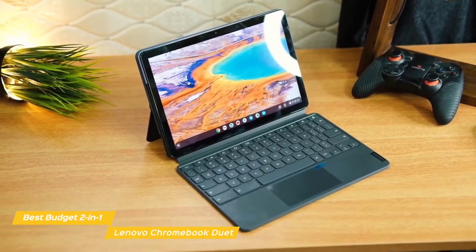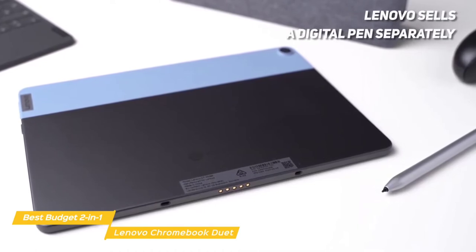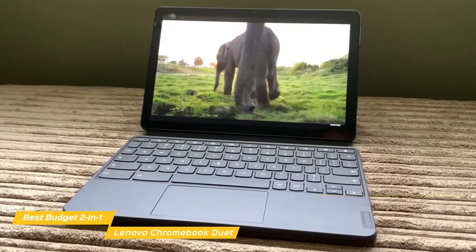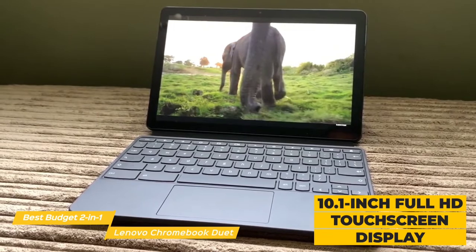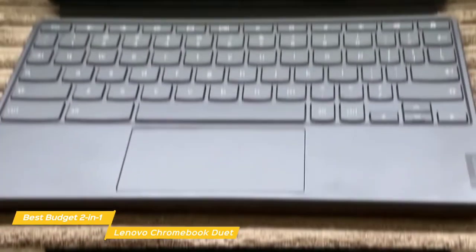This 2-in-1 becomes a laptop when you magnetically attach the keyboard and a tablet when you remove it. For better interaction in tablet mode, Lenovo sells a digital pen separately that lets you quickly write, click, or drag files with the same action you'd use with a standard pen. The 10.1-inch Full HD touchscreen display is colorful and bright, but the keyboard is more of a hit-and-miss, and some may find its lack of tactile feedback and tighter layout a bit tricky.